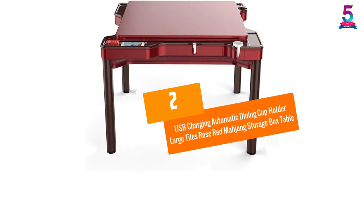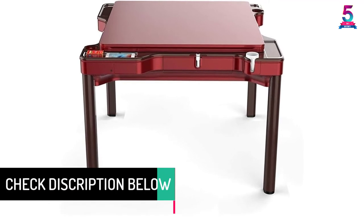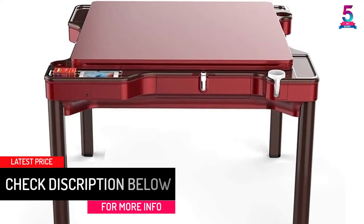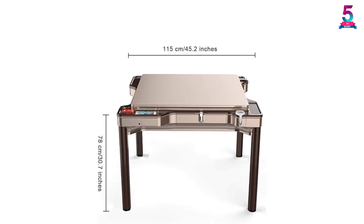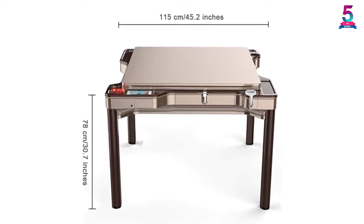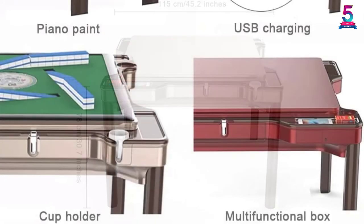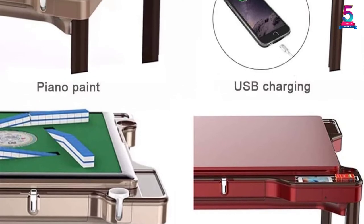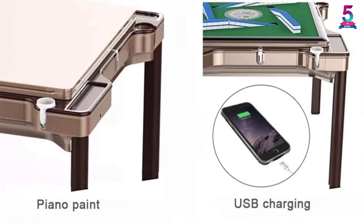At Number 2: the USB Charging Automatic Dining Cup Holder Large Tiles Rose Red Mahjong Storage Box Table. This automatic mahjong table is a premium product with a rose-red tone coated with piano paint to ensure its durability over the years. You can rest assured that the product will not be affected by termites, scratches, or mold, whether by collision or exposure to humid environments. The product is integrated with a series of special features for convenience, and cleaning the table on a regular basis is relatively simple, thereby maintaining the luster of the product.